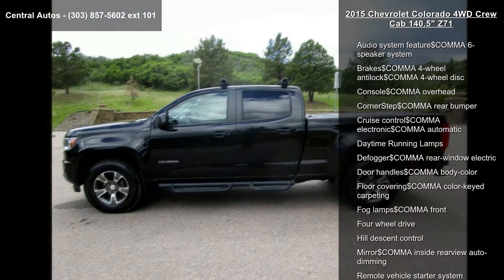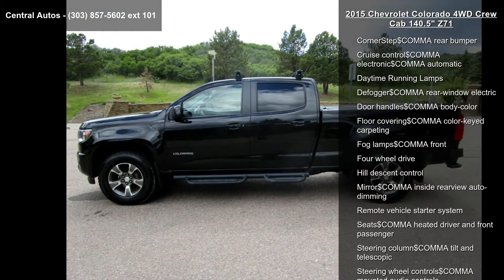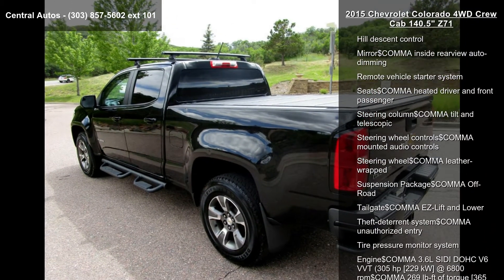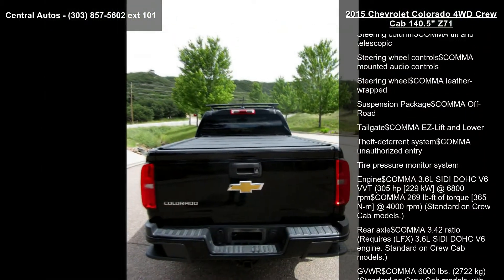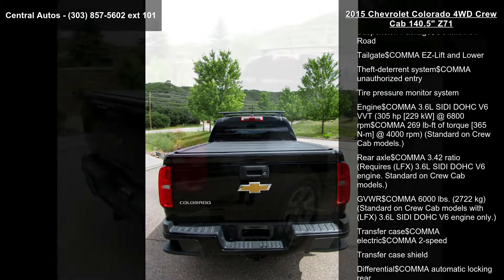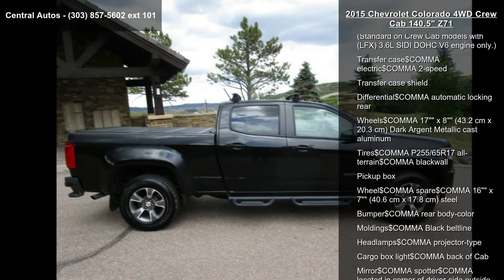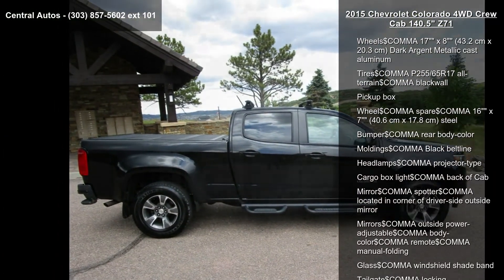Some of the top features included with this vehicle are: air conditioning, single zone automatic climate control; audio system, six speaker system; brakes, four-wheel anti-lock, four-wheel disc; console, overhead; corner step, rear bumper.